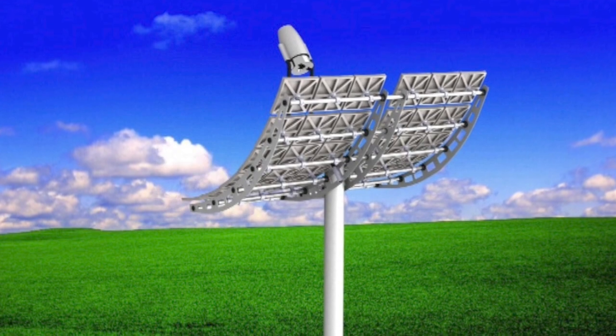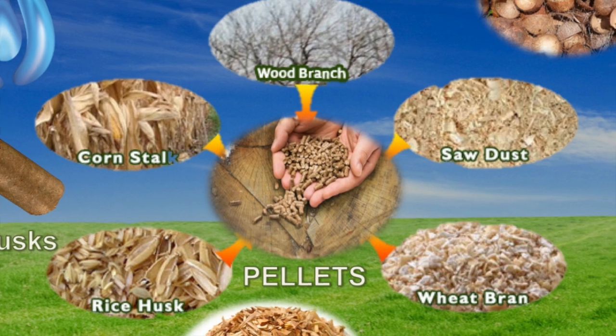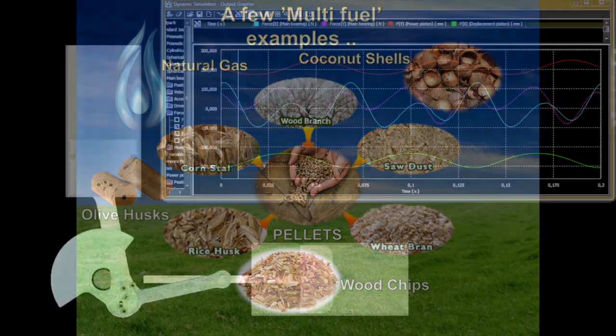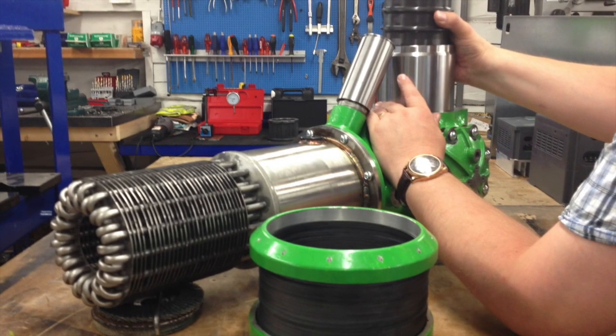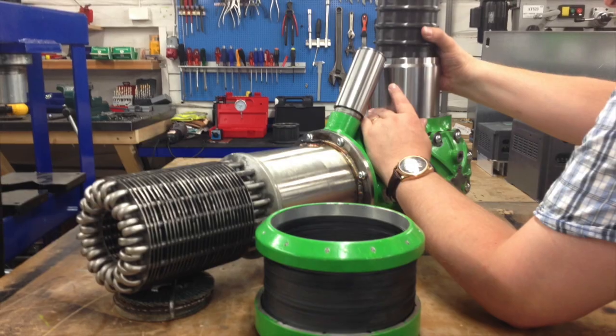The Genius Generator is a multi-fuel engine, and in light of rising costs of conventional fuels the only way forward is to concentrate on renewable and environmental sources. All research and development has been achieved and the first pre-production models are being assembled as we speak, ready for mass production in our new manufacturing facility here in Sweden.